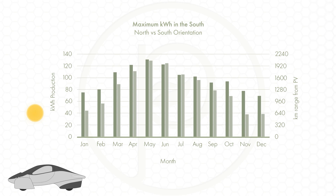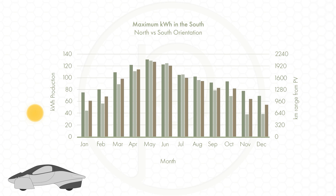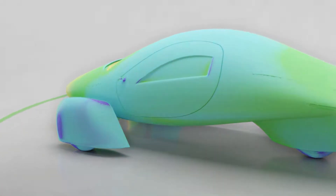Just for argument's sake, rotating the Aptera to face east produces total production that falls almost exactly halfway between the two previous orientations, as expected. Worth noting in this orientation is that the production curve is much flatter, with a lower peak in summer and less of a dip in winter — again halfway between the previous two extremes.